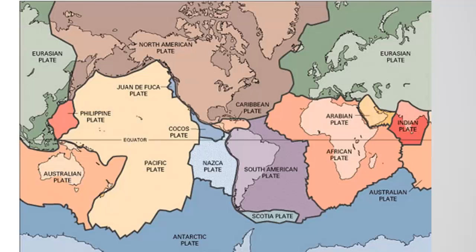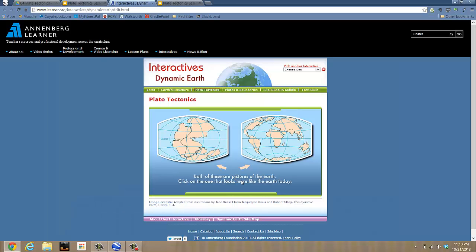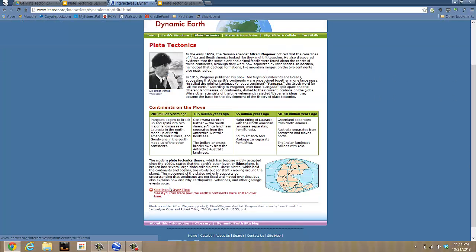Converge, diverge, or transform. This website, Interactive's Dynamic Earth, which we've taken a look at before, shows both pictures of the Earth and asks you to click on the one that looks more like the Earth today. It then asks how do we know this, and gives us more information about Wegener and how the continents moved over time. There's even a game to go along with it.